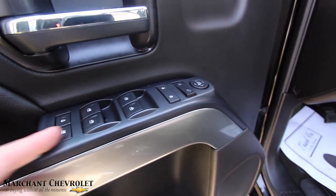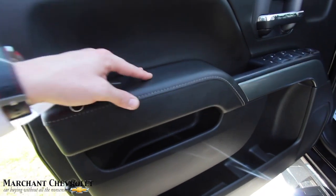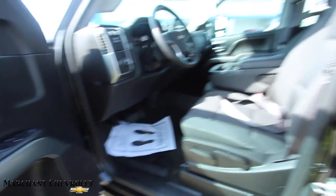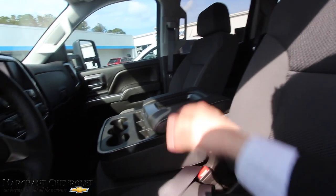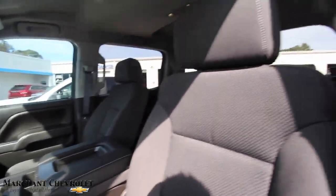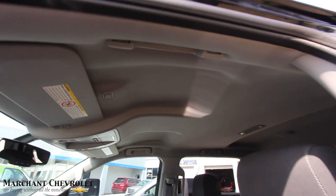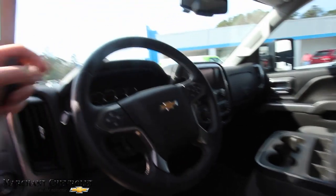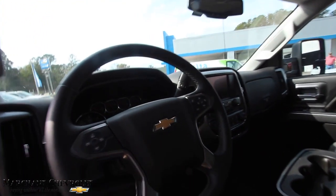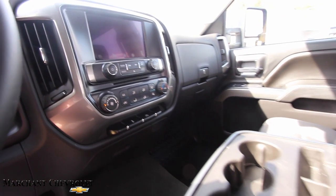Got all your power windows, power door locks, mirrors — all that good stuff. Tons of cubby hole space. Rubber-wrapped armrest. No leather in this particular model, but you've got a center seat there. No sunroof on this model, but plenty of headroom. Leather-wrapped steering wheel looks great with the stitching, cruise control, audio functions, and a big screen on the inside. Chevy's done a great job on the fit and finish the last few years — they've really dressed up their trucks.